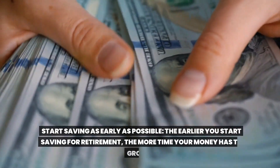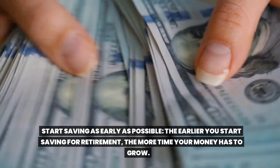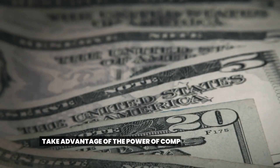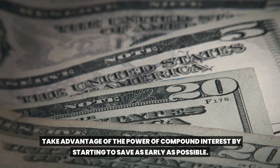Start saving as early as possible. The earlier you start saving for retirement, the more time your money has to grow. Take advantage of the power of compound interest by starting to save as early as possible.